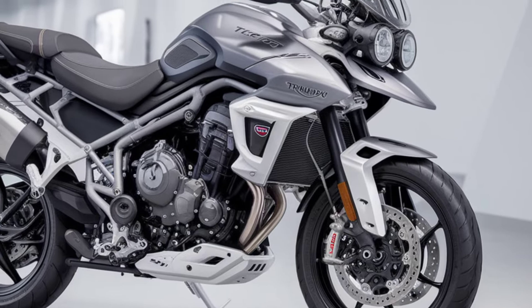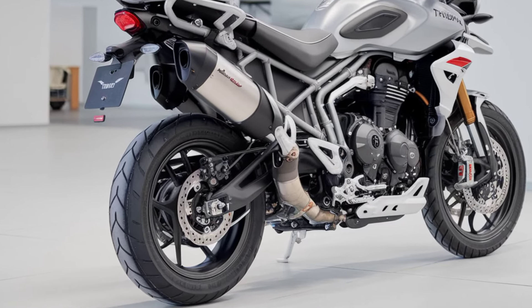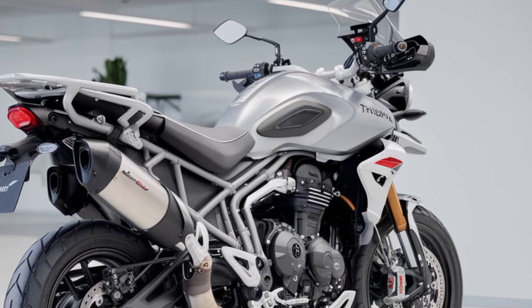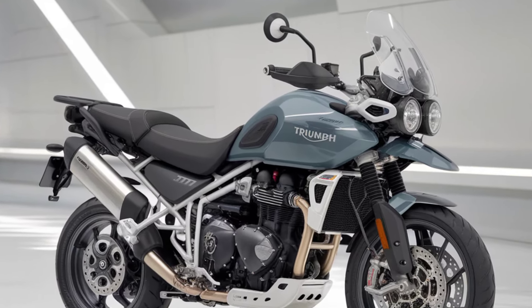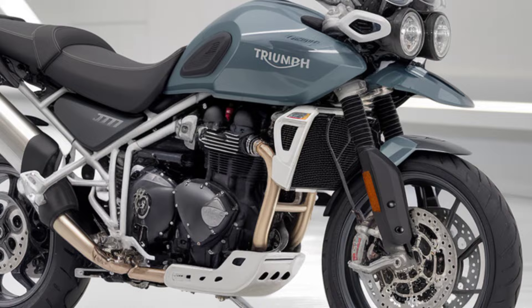Suspension is another standout feature. The GT Pro comes with a Marzocchi suspension setup fully adjustable at the front, and an electronically adjustable rear shock for optimal comfort and performance. It's perfect for tackling long rides without feeling fatigued. And with Brembo-style brakes, you get high-performance stopping power, ensuring safety at any speed.